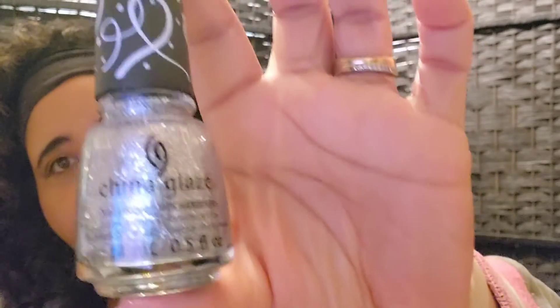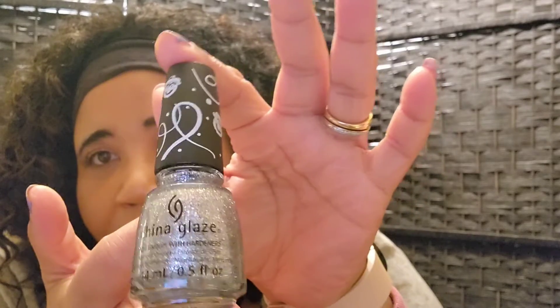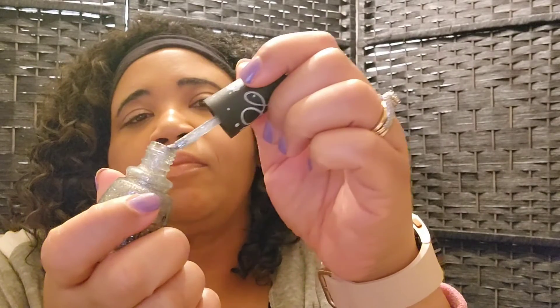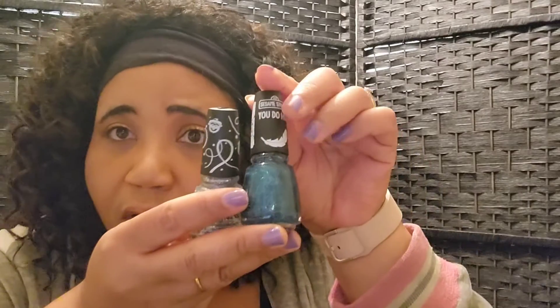The first China Glaze is a Sesame Street one — the Big Bird one — and the name is 'Color Dough.' It's a sparkly turquoise-type color. Let me open it up so you can see — love it! The next Sesame Street one is called 'T is for Tizzle,' and this is a silver sparkly nail polish. They just had two Sesame Street ones, so I got both of them.